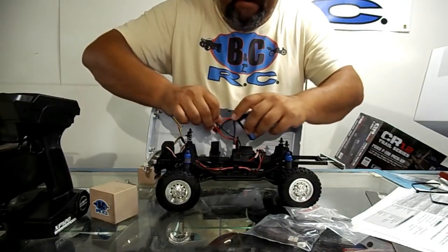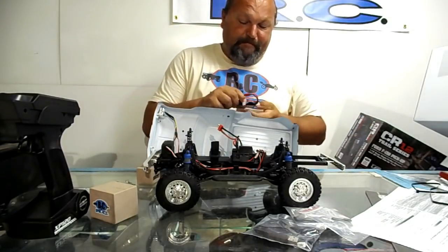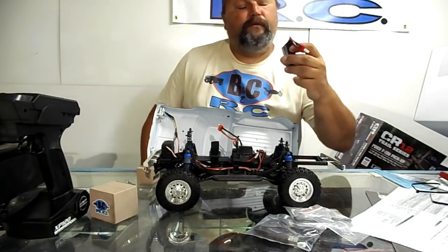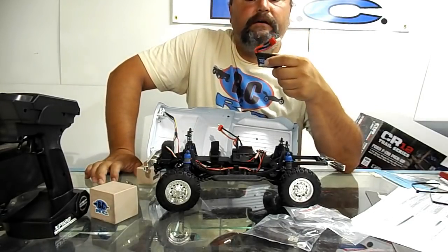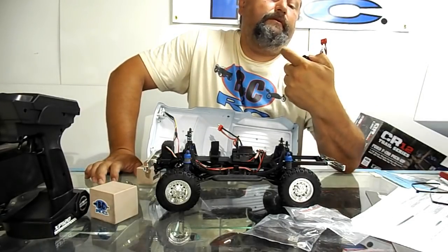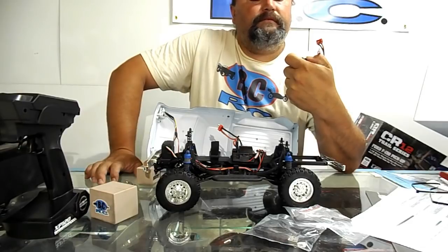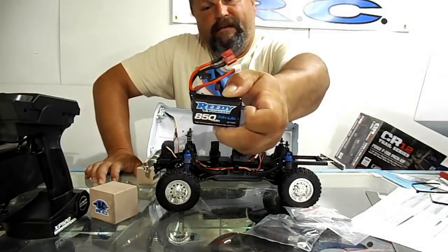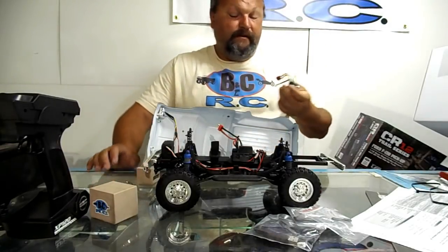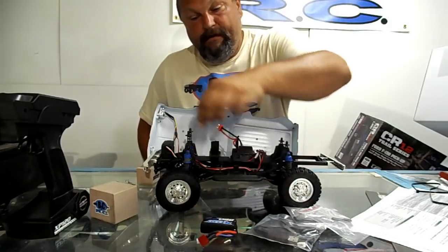Kind of a weird little lithium-ion battery. I talked to my buddy Mikey — he said one of the other customers that bought one of these put a regular 2S shorty pack in there and didn't have any issues, so that's probably what I'm gonna do too. It's 7.4 volt lithium — looks like lithium-ion but it says LiPo. 850 milliamp hours — that thing is gonna run great with one of my regular 2S packs.